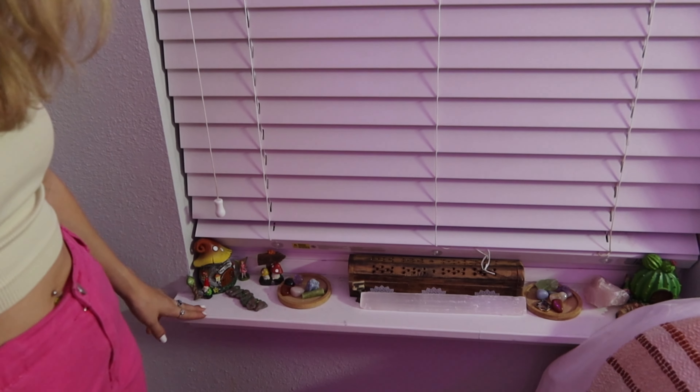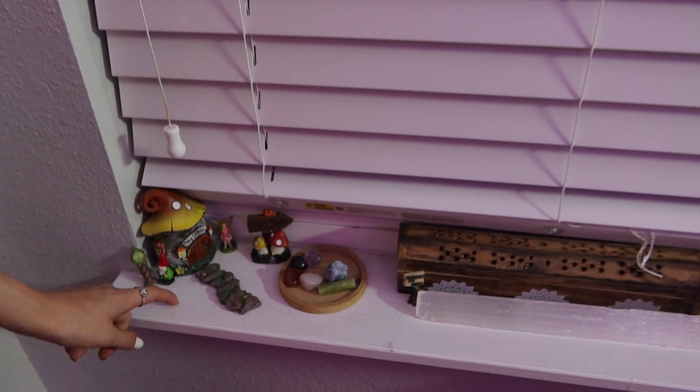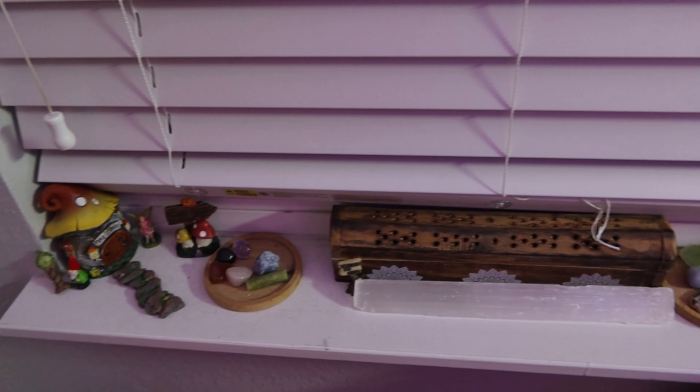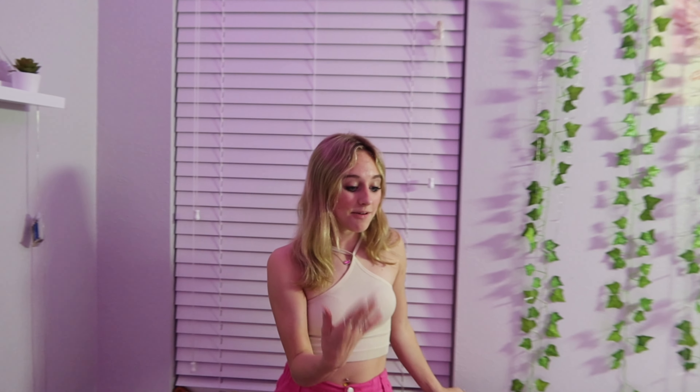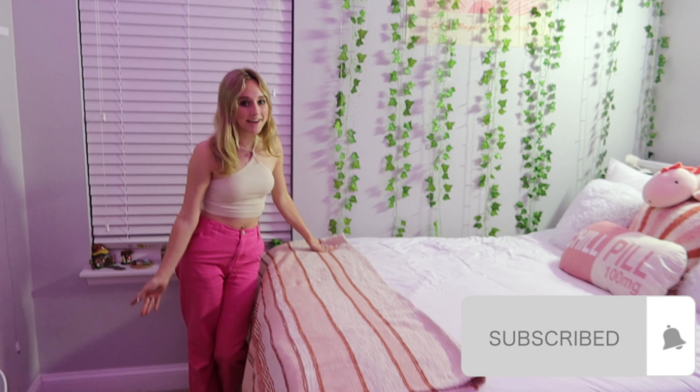Then I have this little part of my window sill which has all these little crystals and tiny little houses that I actually found at the Dollar Tree. They're really cute so I put them on my window sill to kind of go with everything.